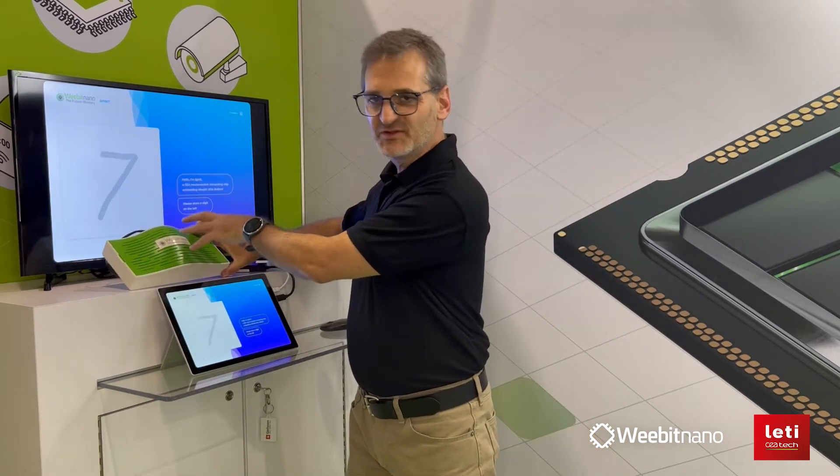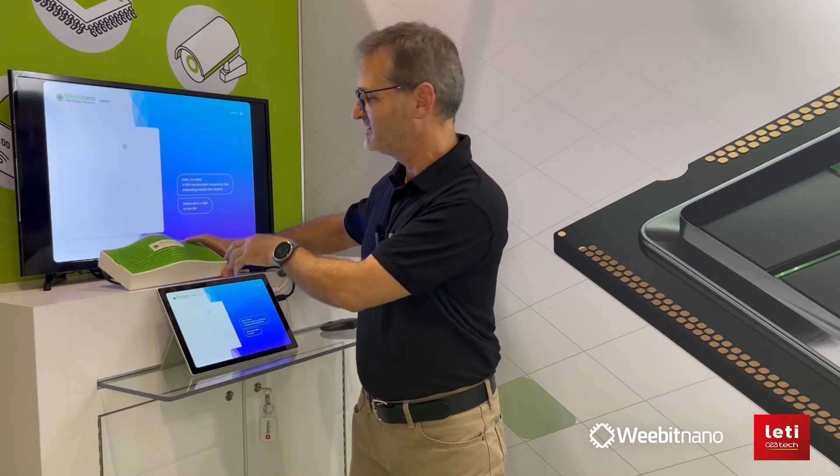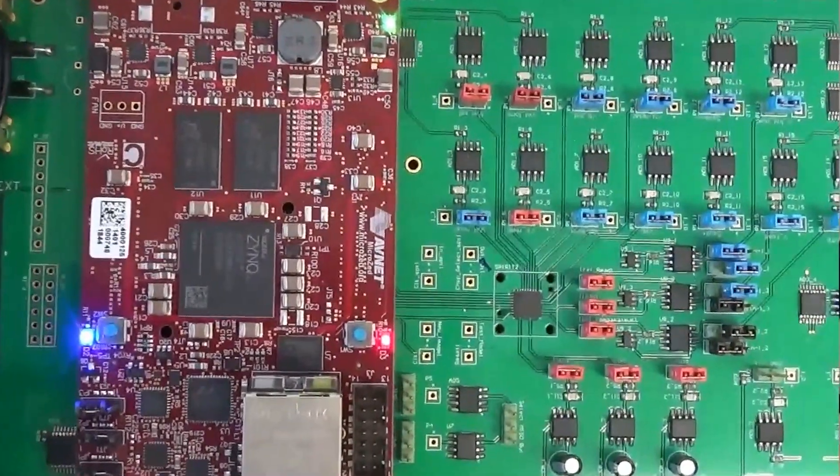The demo is actually in this box. We have our chip, a RERAM chip inside, and there is a lot of system around here to implement the neural network.